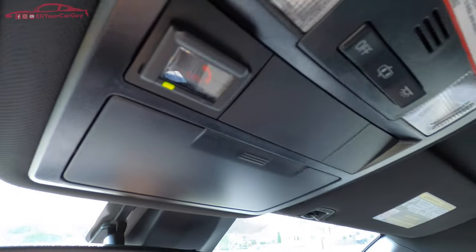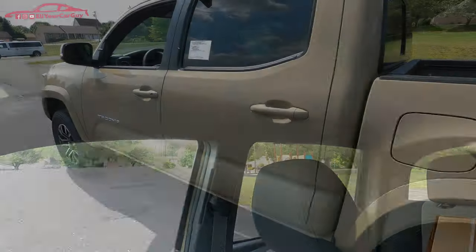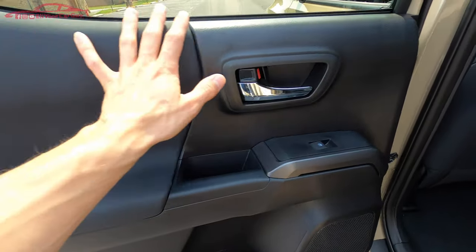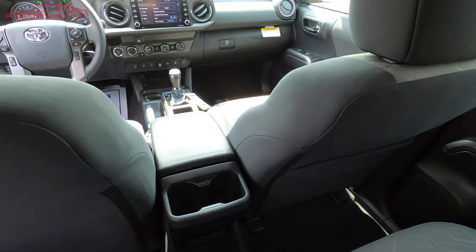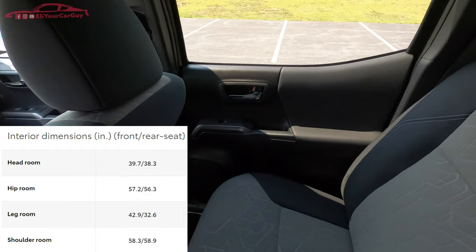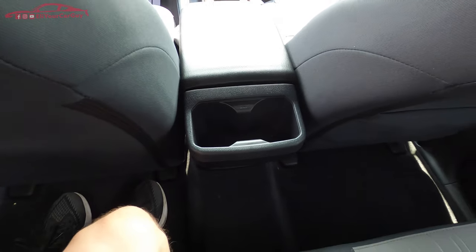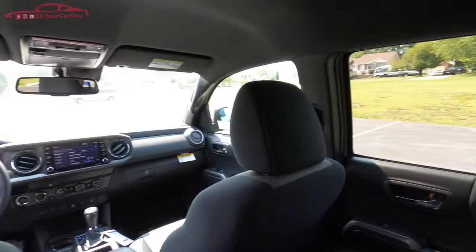Up top there is an SOS emergency button, interior lighting controls, a sunglasses holder, and a black headliner complementing the black and gray two-tone cloth seats. Stepping into the rear of the Tacoma, the practical styling continues with soft-to-the-touch door panels and chrome handles. For a mid-size truck, there is plenty of legroom, headroom, and shoulder room — rear passengers will not feel cramped at all, even with the front driver's seat reclined. Rear passengers also have cup holders and clothes hangers behind the front seats, plus grab handles on each side.